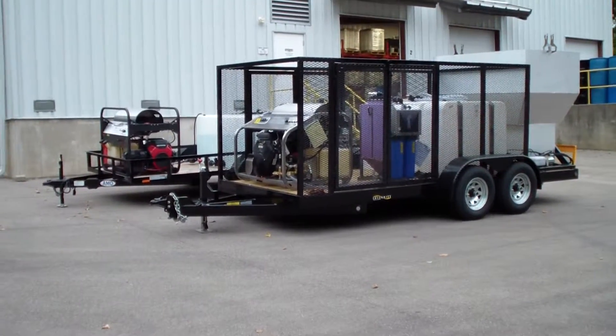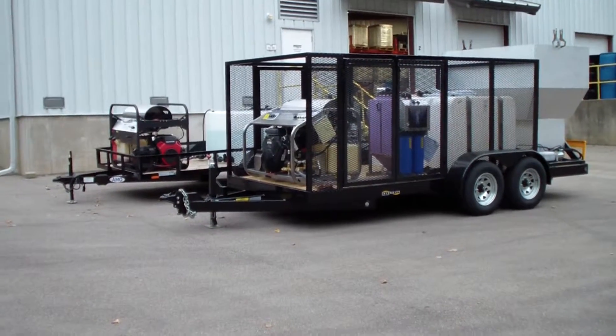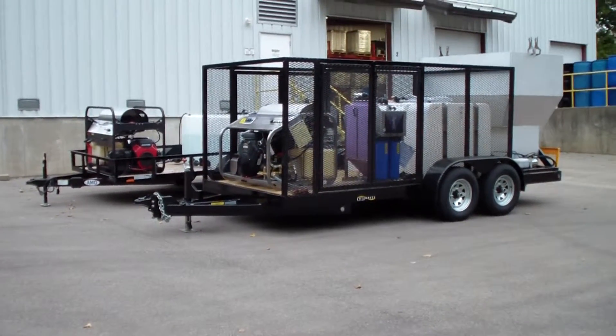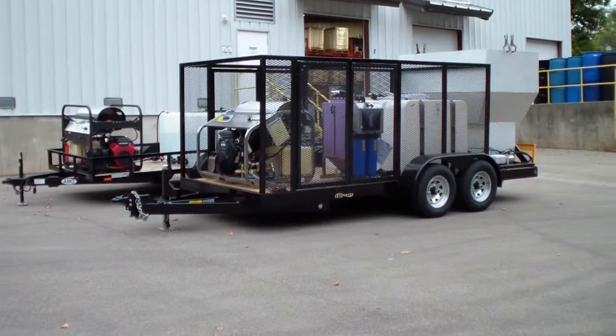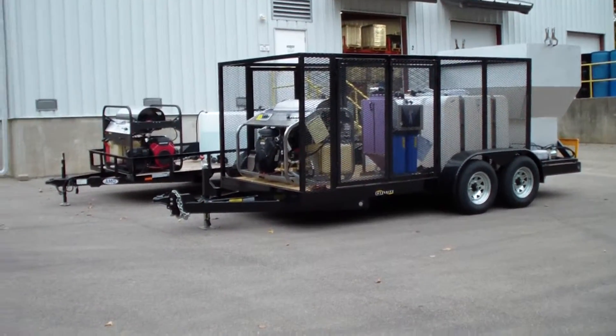This also has our hose reel package on there as an upgrade, which comes with 200 feet of high pressure hose and 100 feet of inlet hose. So it can actually do commercial pressure cleaning as well.